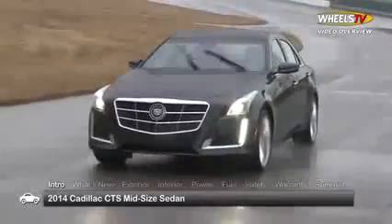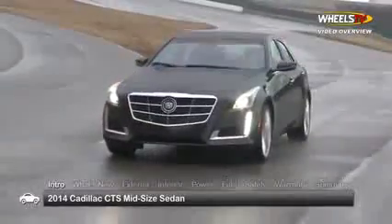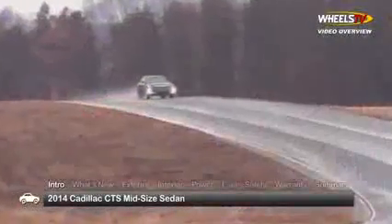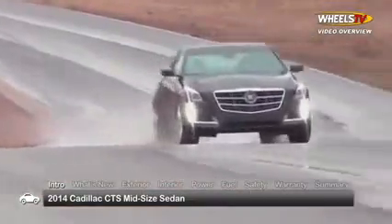In 2014, the Cadillac CTS mid-size sedan continues to set the standard for the new age American luxury sedan with slick, fresh styling and exciting engine choices. Trims for the five-passenger CTS sedan include luxury, performance, and the range-topping premium.